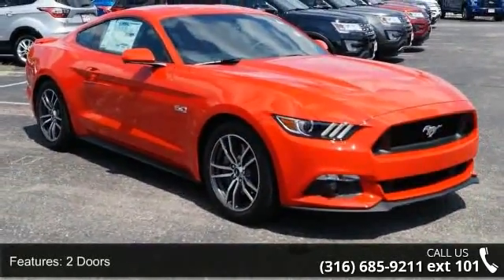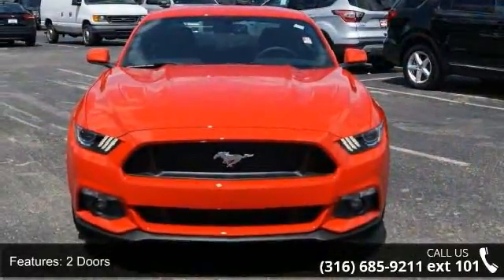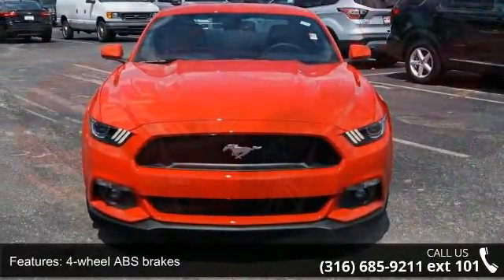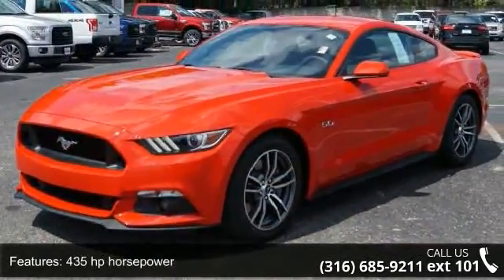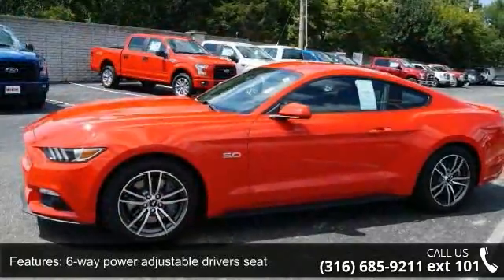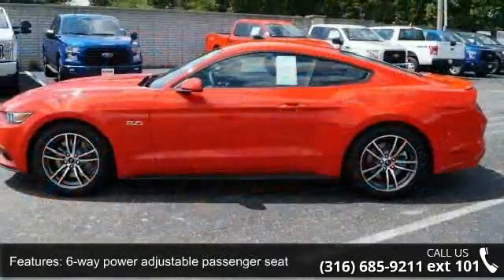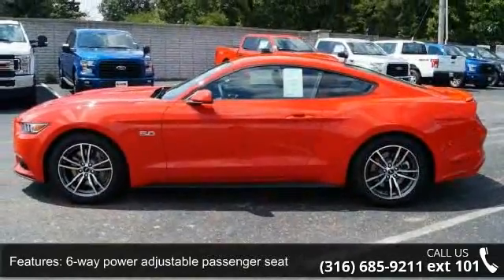Enjoy these notable features: two doors, four-wheel ABS brakes, 435 horsepower, six-way power adjustable driver's seat, six-way power adjustable passenger seat, audio controls on steering wheel, block heater, regular duty, Bluetooth, clock, in-radio display, and compass.